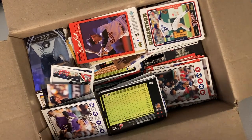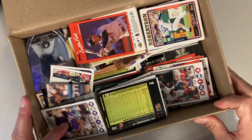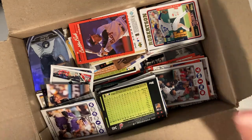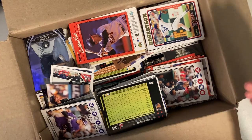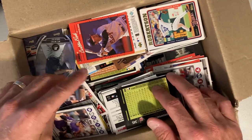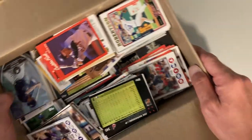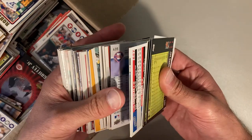Hey there baseball fans, it's Ben and I'm back with more of this collection. I bought a $25 collection, primarily cards from around 1990 to 2010 or 2015. This is a big blind spot for me in the collecting world, which is making it super fun to go through. I've got a lot to learn about some of these players and sets, so please in the comments tell me if there's something I missed that was really important.